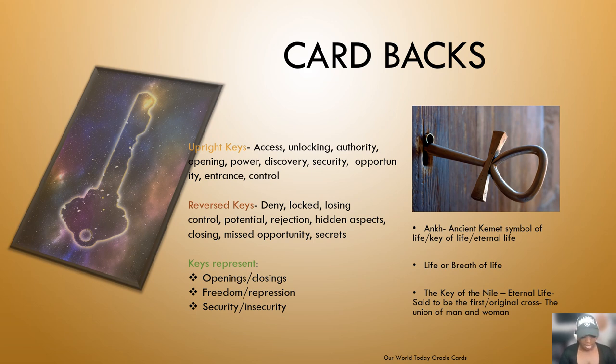Now let's talk about the card backs. Not only did I have you guys vote on what you wanted to see as the card back, I also did research on what keys mean and what they could symbolize. The cool thing about this deck is you can also read the card backs. If you get an upright key, it represents access, unlocking, authority, opening, power, discovery, security, opportunity, interest, control, or entrance. For example, paired with the Transformation card, an upright key could represent an open opportunity for change.